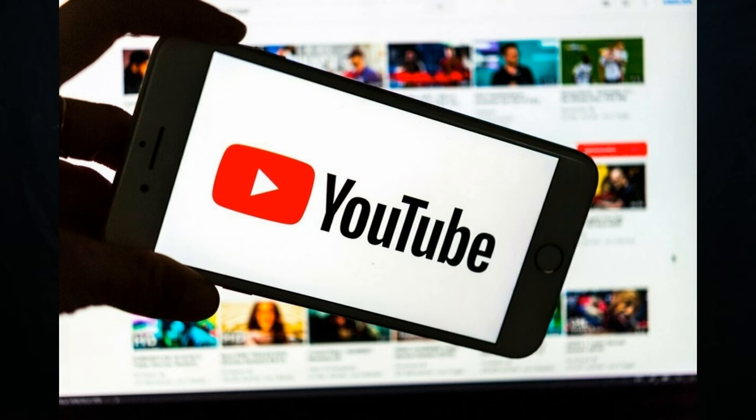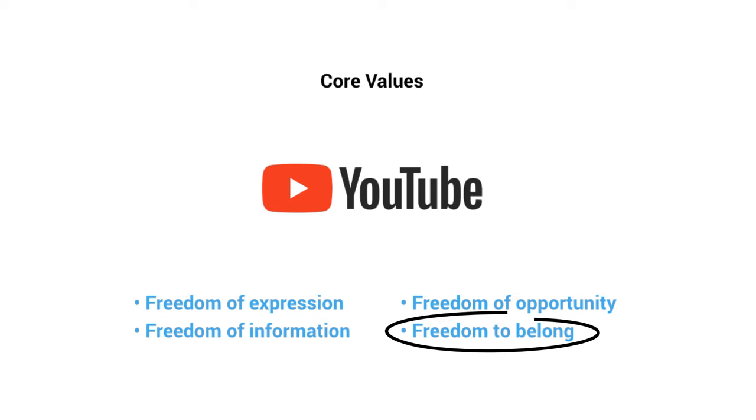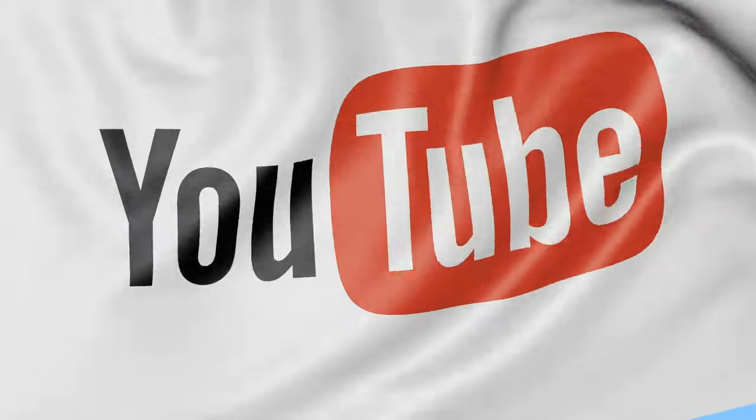A great example here would also be YouTube with their core values based on four essential freedoms: freedom of expression, freedom of information, freedom of opportunity, and freedom to belong. With these four values, YouTube creates an environment where people can share ideas, express themselves, find any information they're looking for, and discover something new and belong to a community. Your values stand at the very core of your brand and must be actionable so your staff knows how to act upon them.